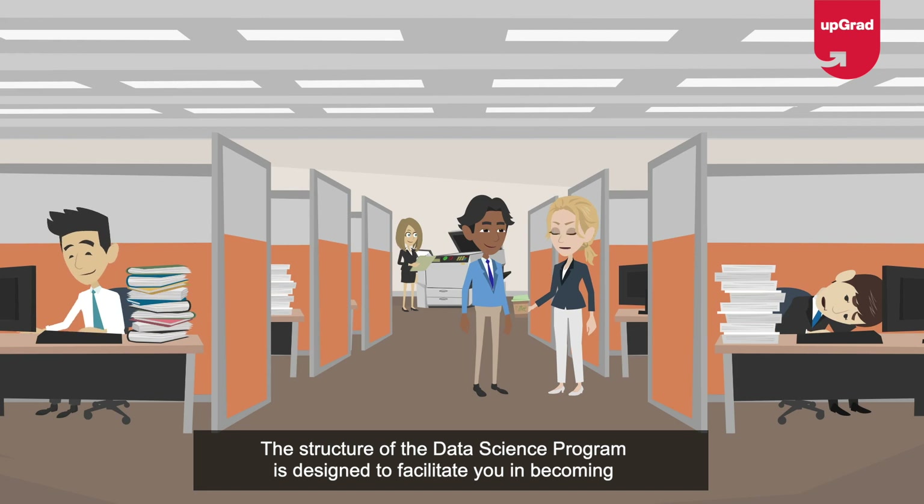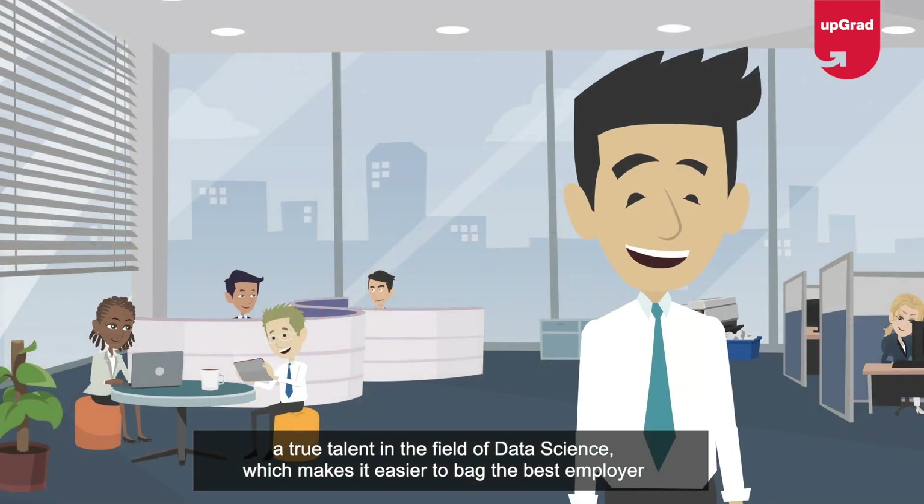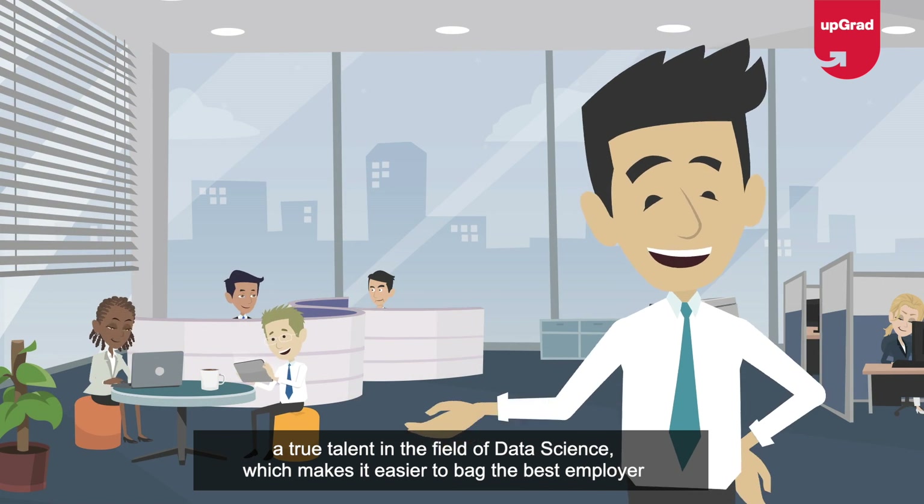The structure of the data science program is designed to facilitate you in becoming a true talent in the field of data science, making it easier to attract the best employers in the market.